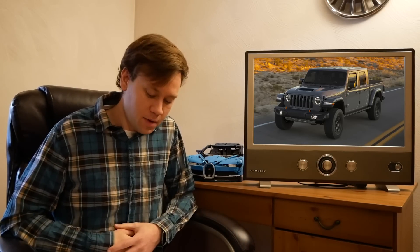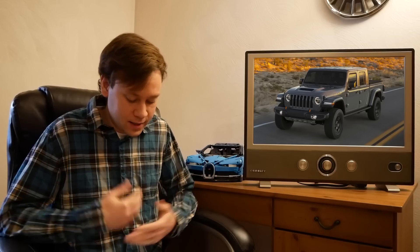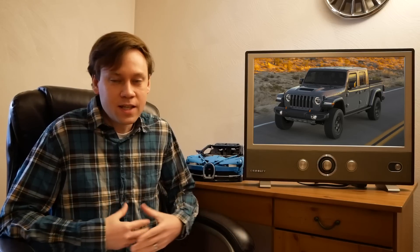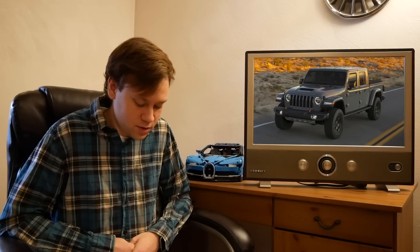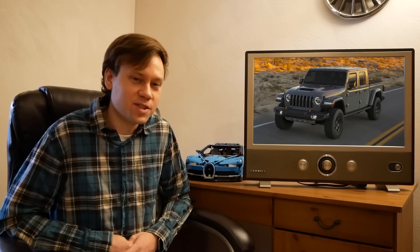An Australian magazine interviewed Jeep's global president this week and asked if the Gladiator would be electrified. The answer was definitively yes, and the most logical conclusion is it'll receive the 4XE powertrain from the Wrangler, since most Wrangler components bolt right up to a Gladiator. Count on there being a 4XE version of the Gladiator at some point this year — it's pretty much a foregone conclusion.